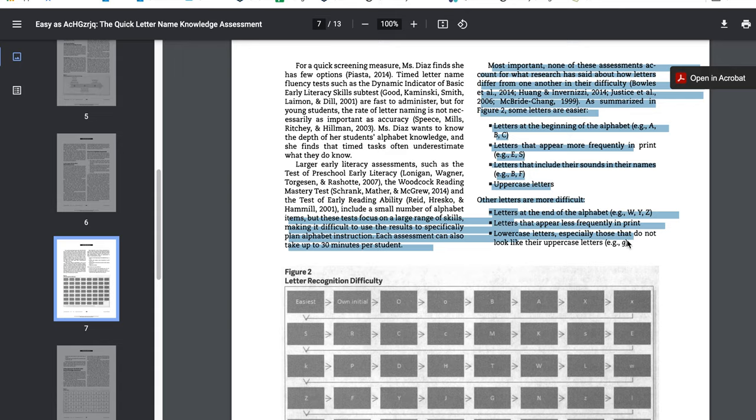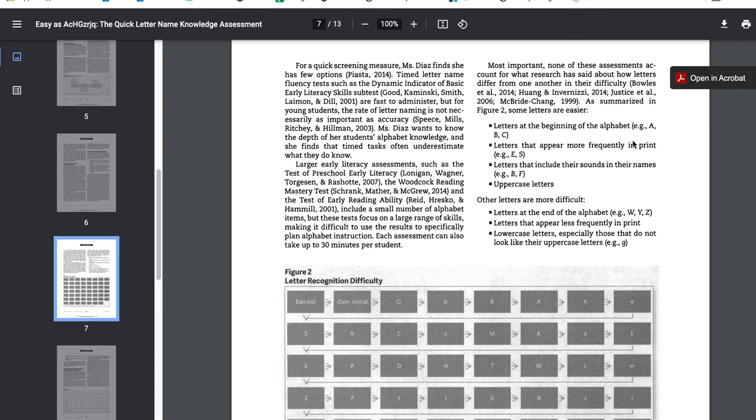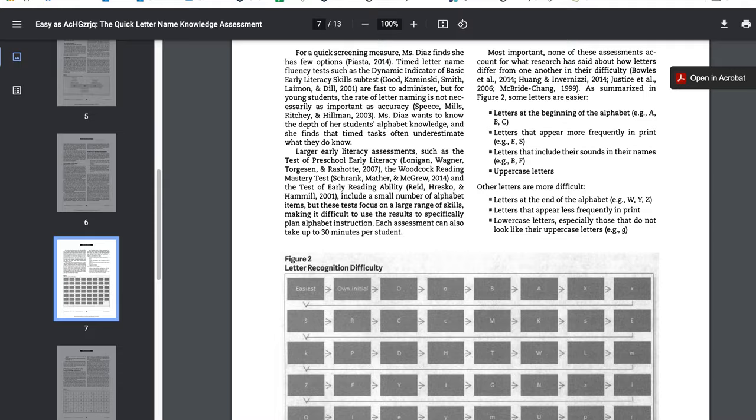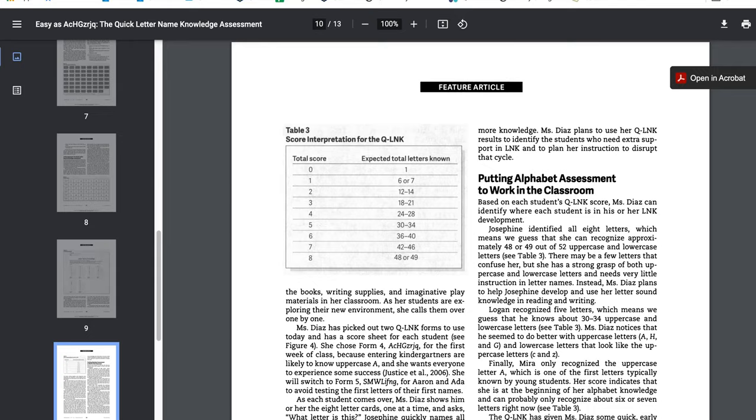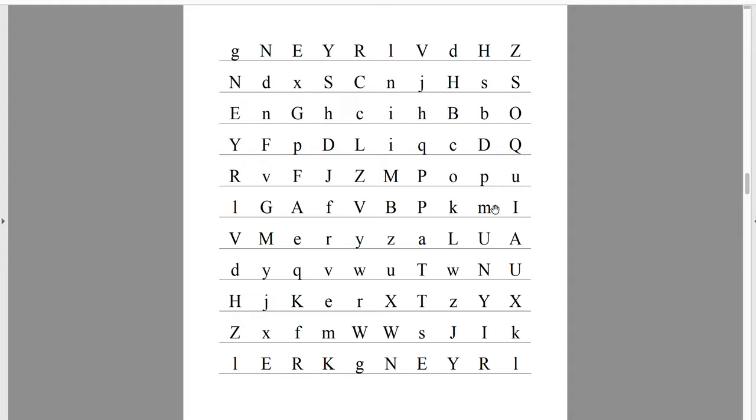This test helps you recognize whether kids have mastered the easy ones and the hard ones, and what they still have left to do. Take a look at this test — it's interesting. You could also take a good look at the DIBELS test. I'll post both of these for you to look at. We'll look at some other measures for alphabet knowledge because a lot of these types of tests have now gone onto the computer and are done either on an iPad or a desktop computer. Let's go ahead and go back to teaching the alphabet.